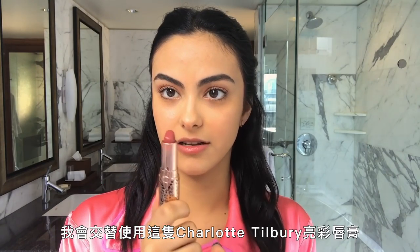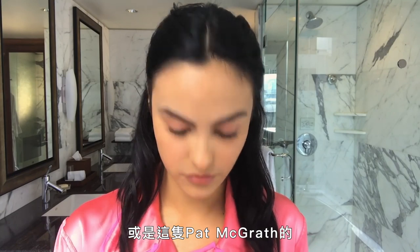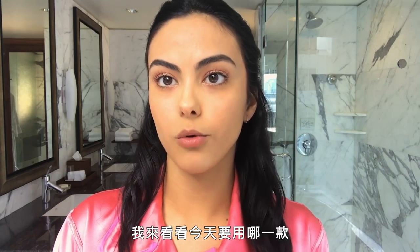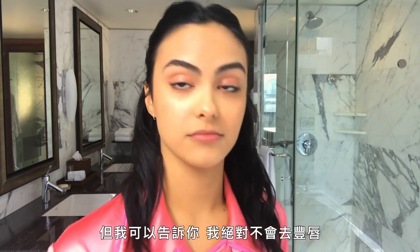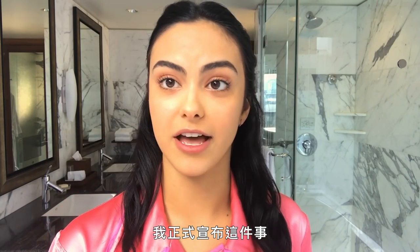I alternate between this Charlotte Tilbury Glowing Jen lipstick or this Pat McGrath one, which is a little bit more of a nude. I love smudging in my lips — it just makes it look like your lips are fuller without overdrawing them or anything. I don't have big lips, but I'll tell you one thing: I'm never getting them filled. And that's my official announcement of that.